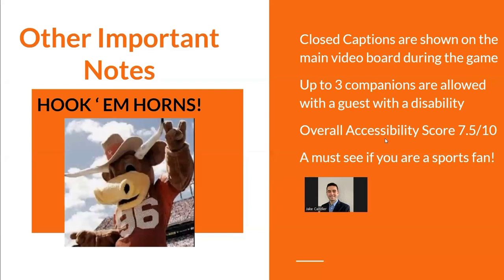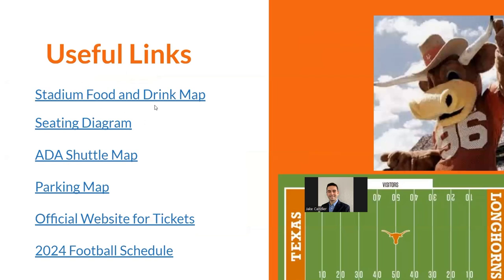Overall, I give this stadium a 7.5. It's not great, but it does the job and you can have a fun time there as a person with a disability. Just remember it gets quite loud, so bring some headphones, prepare beforehand, pack snacks in a clear plastic bag for medical reasons, and know there are tons of food options inside. It's a must-see if you're a sports fan.